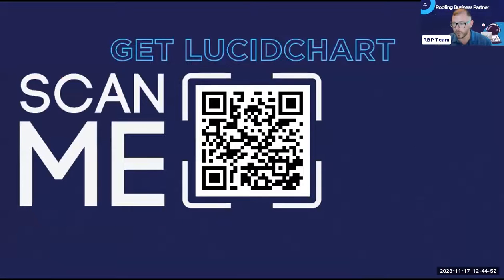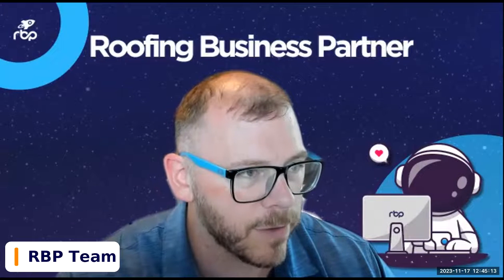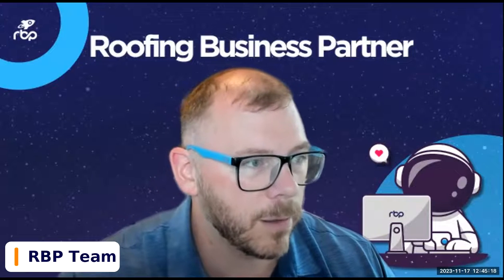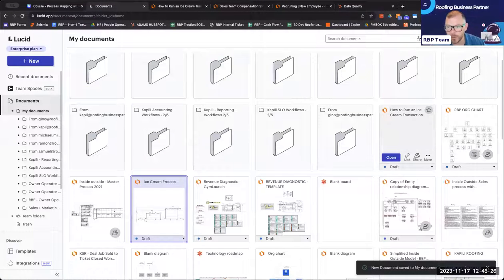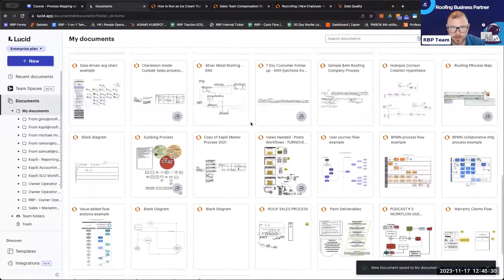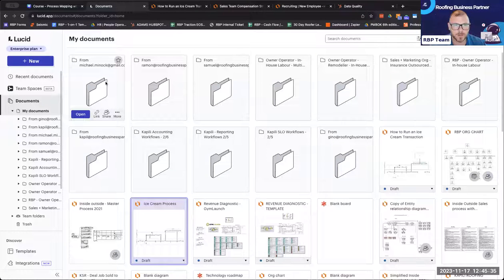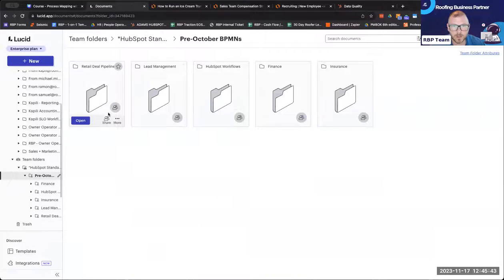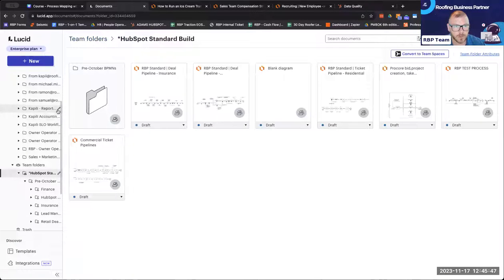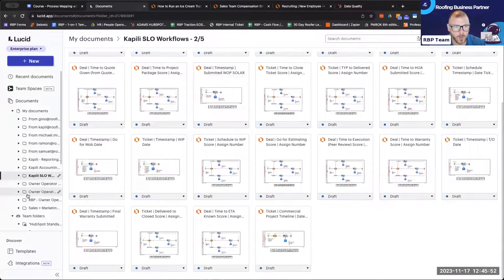To get started, you want to get Lucidchart. That's what we use at RBP — it's the gold standard. There are other tools like Miro, but Lucidchart is what we use. To give you proof in the pudding — when I say we use it, I mean we really use it. We have tons and tons of process documents: HubSpot standard builds, change order workflows, subcontractor and distributor workflows, even one for a customer who gives Hawaiian air miles to their customers.